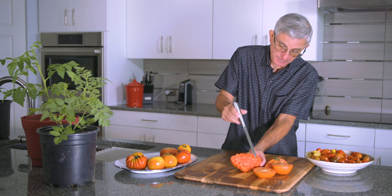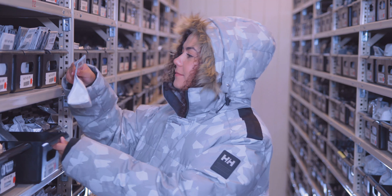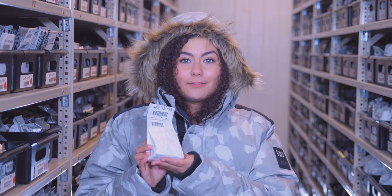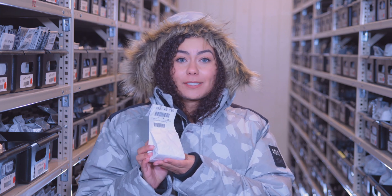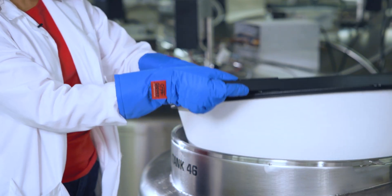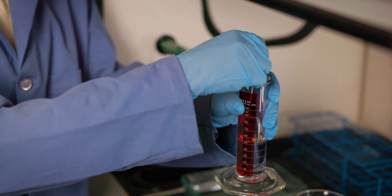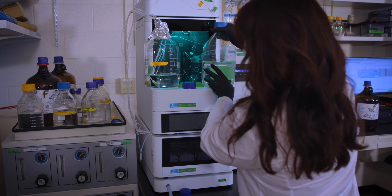Lucky for us, plant geneticists are on the case. With the help of a global network of gene banks, including the National Laboratory for Genetic Resources Preservation in Fort Collins, Colorado — which safeguards the nation's largest collection of seeds — millions of plant samples are preserved and made available to researchers and breeders around the world. This provides a lasting legacy of hope for future generations.